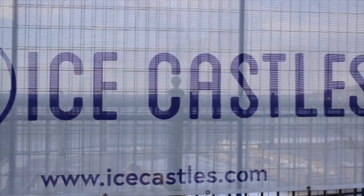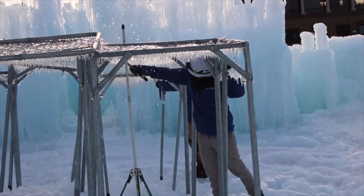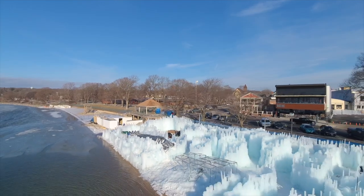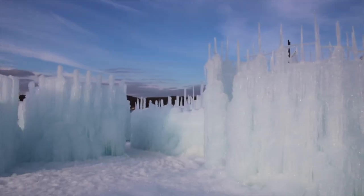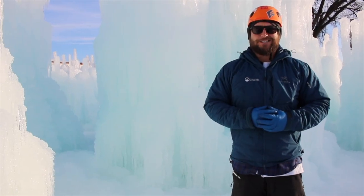I'm gonna let an ice castle expert explain further. What you see behind me is an ice castle. We build this by hand every day with about 5 to 10,000 single icicles. We've got slides, tunnels, mazes, water features, light programs, fire entertainers. It's like an amusement park on ice.